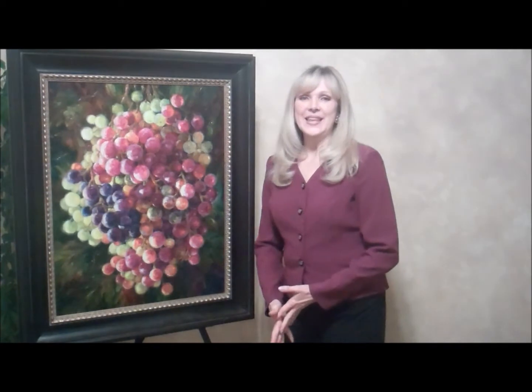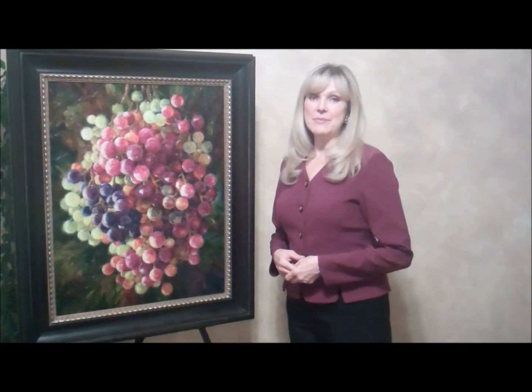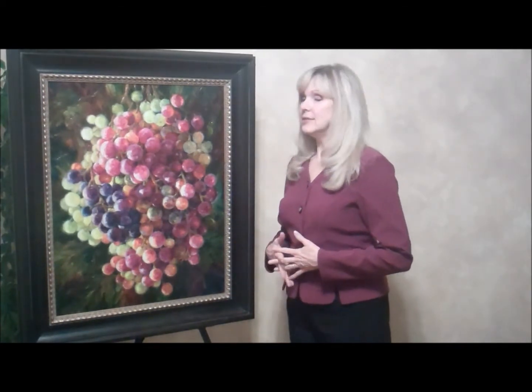Hi, I'm Kendra Burton and today we'll be talking about a painting that I call Light of the Vine.